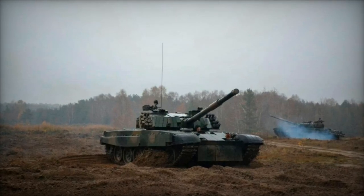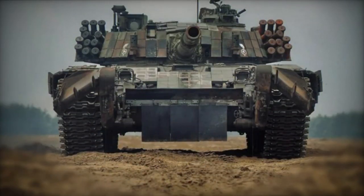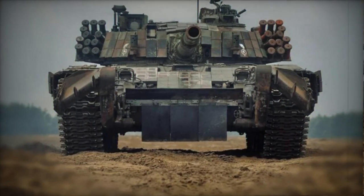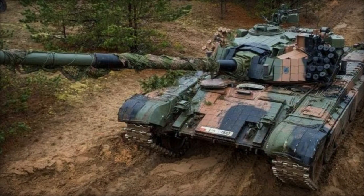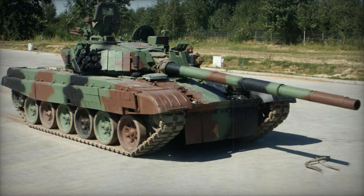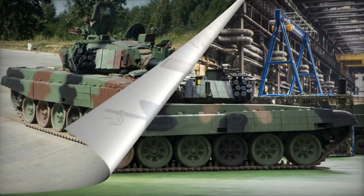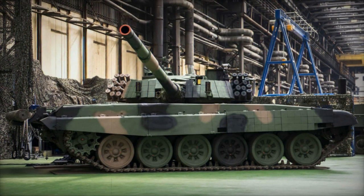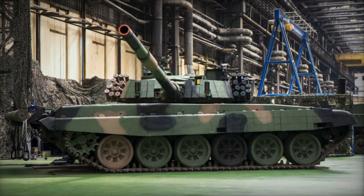Additionally, the PT-16 main battle tank, unveiled in 2016, is an upgraded version armed with a 120-millimeter smoothbore gun compatible with standard NATO ammunition. It features add-on composite armor, a modern fire control system, and a choice of engines producing between 1,000 and 1,200 horsepower. The PT-16 aims to provide a cost-effective upgrade, significantly enhancing the capabilities of Poland's aging tank fleet.